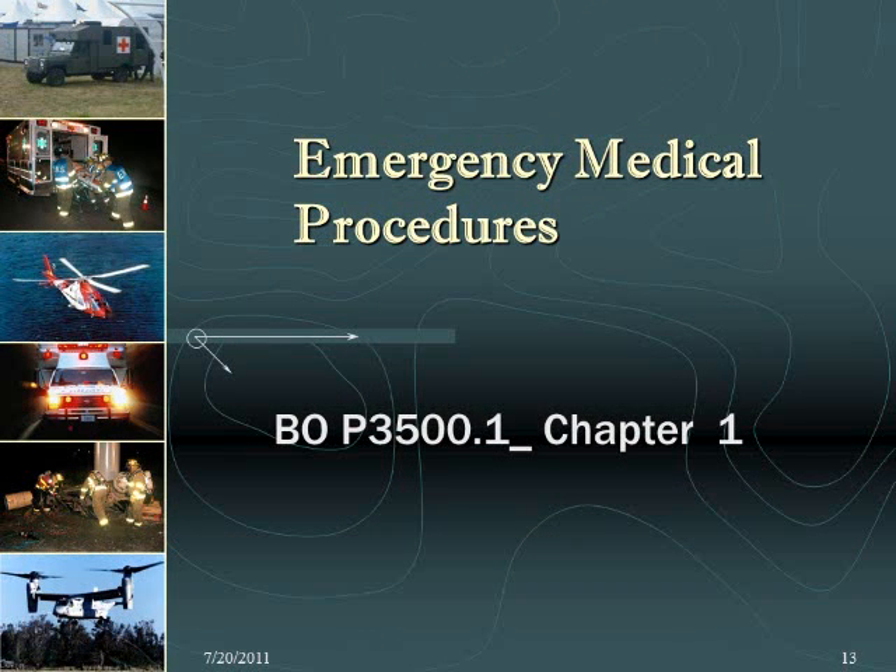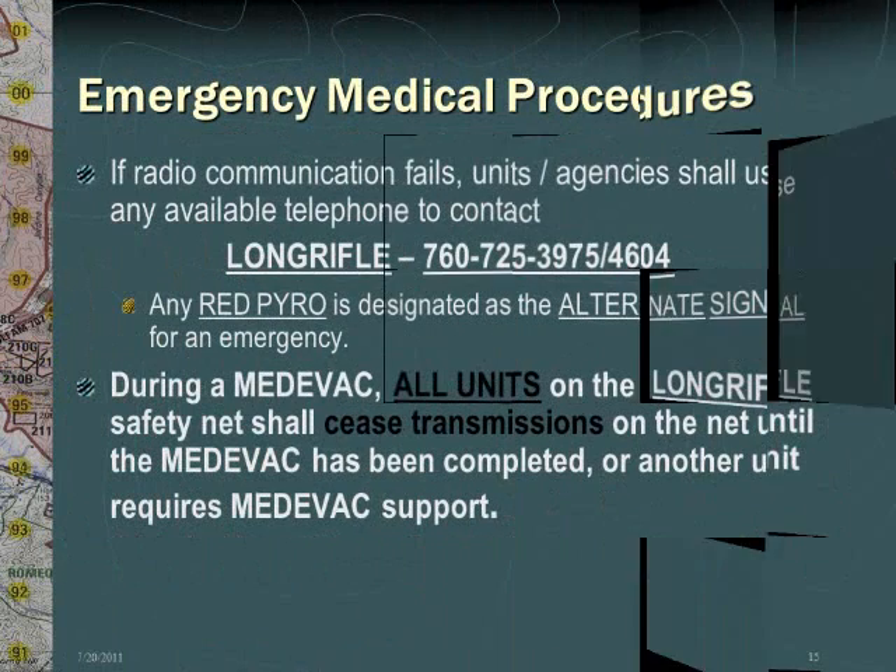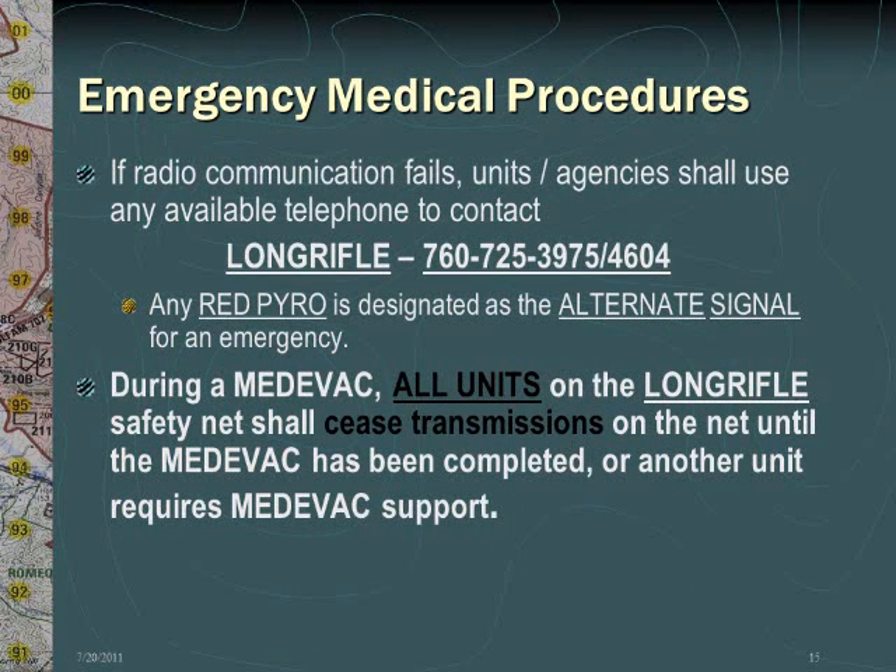In the event of an emergency, the RSO will immediately contact Long Rifle and provide detailed information regarding the event. Note that all medivacs must be reported to Long Rifle. Emergency calls in the training area are coordinated by Long Rifle. There are three medivac categories: emergency or urgent, priority, and routine. All medivacs must be reported to Long Rifle promptly, regardless of their category. If radio communication fails, units or agencies shall use any available telephone to contact Long Rifle. Note that any red pyrotechnic is designated as the alternate signal for an emergency. During a medivac, all units on the Long Rifle safety net shall cease transmissions on that net until the medivac has been completed or another unit requires medivac support.